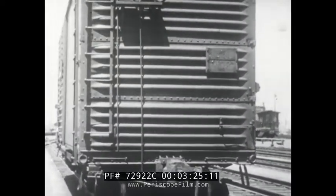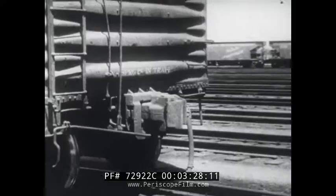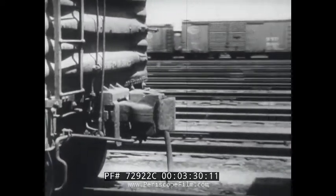In some yards, special tape systems make possible the automatic classification of an entire train by pushing a single button.